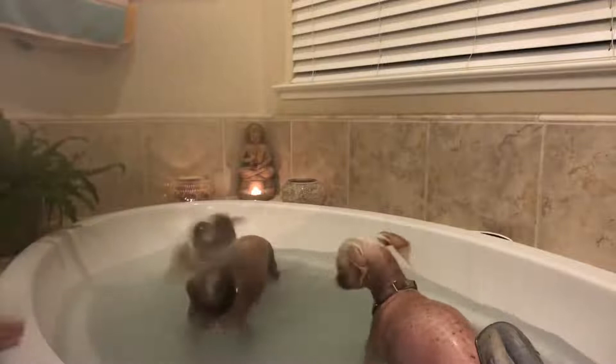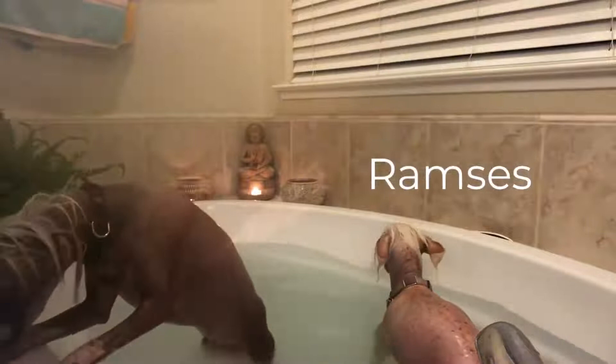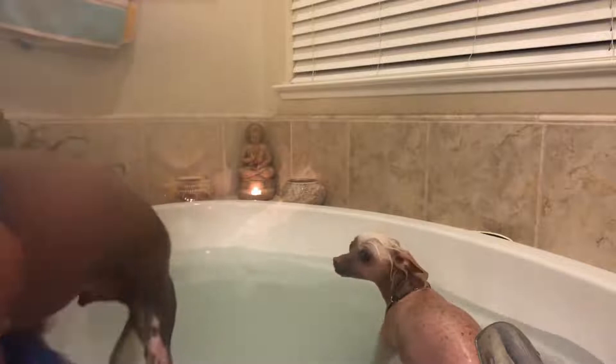The Chinese Crested Dog, and especially the naked variety, is a big eater. It must indeed compensate for heat loss due to its hairless body. It does not require a specific diet — it just needs to be of good quality and suitable for their age, state of health, and physical exercise.